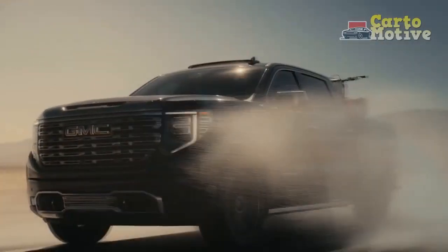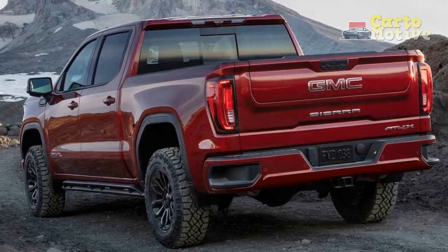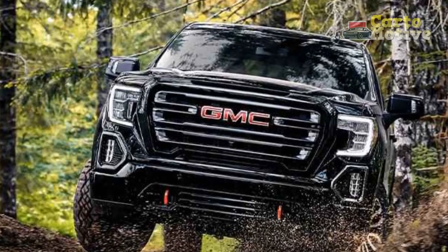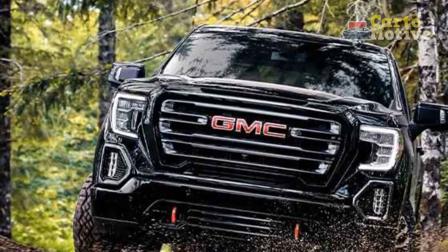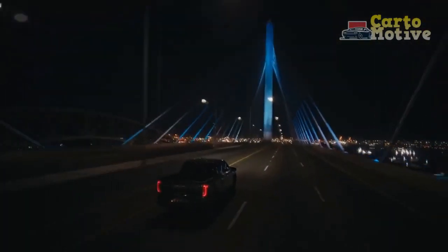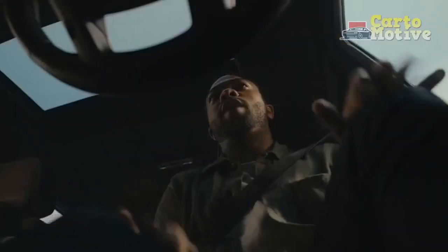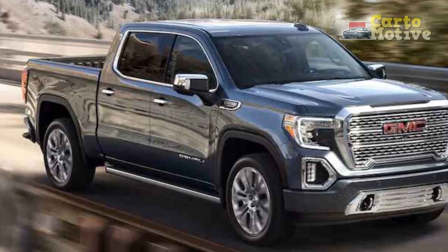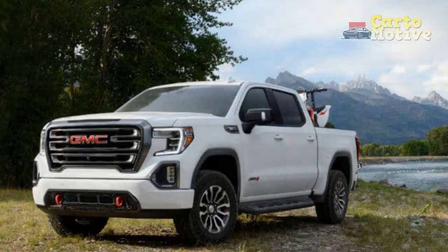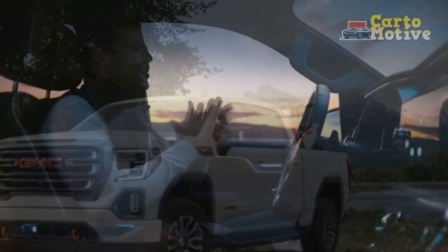Our Summit White Sierra 1500 Limited AT4 came equipped with the AT4 Premium Package, a $3,405 option. Among its long list of features, it includes mud-terrain Goodyear Wrangler Duratrac tires for the 18-inch wheels. These came in handy during some funky weather in the Denver area — one day it was relatively mild outside, then a few inches of snow arrived, then it warmed up again, melting the fresh powder, before a cold front arrived and turned the slush to ice. Other notable exterior items include the very handy cornerstep rear bumper, 12 fixed cargo tie-downs in the bed, LED cargo area lighting, power folding and heated side mirrors, fog lamps, and red tow hooks up front.